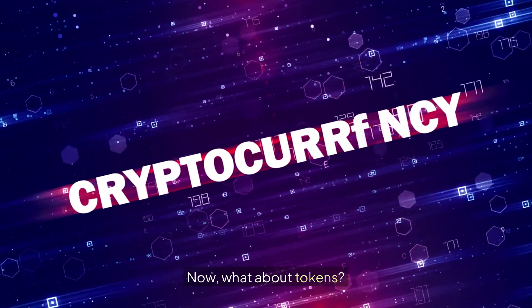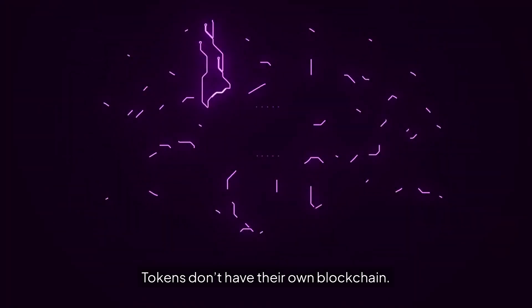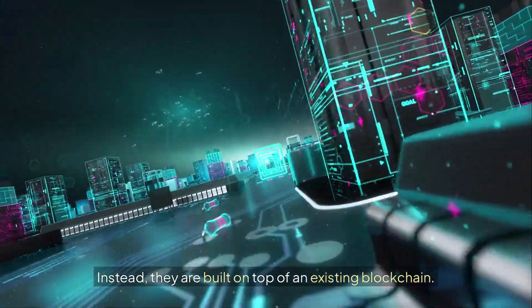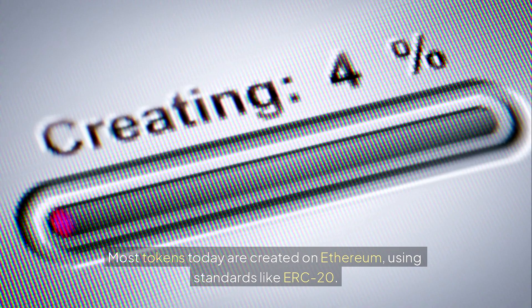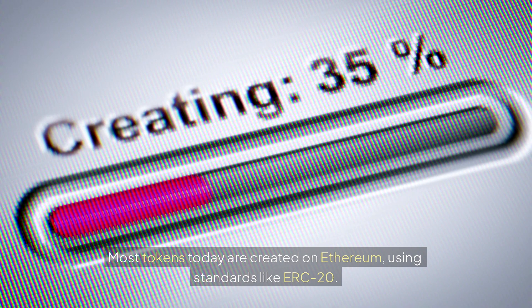Now what about tokens? Tokens don't have their own blockchain. Instead they are built on top of an existing blockchain. Most tokens today are created on Ethereum using standards like ERC-20.